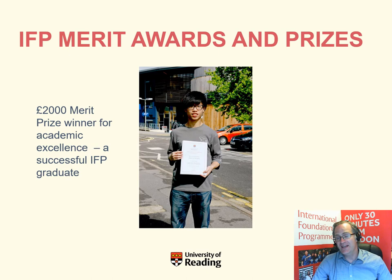If you study hard and perform particularly well on the IFP, there is the possibility of winning one of our merit awards. One student here has won a £2,000 merit award, which helps towards his undergraduate fees for the first year.